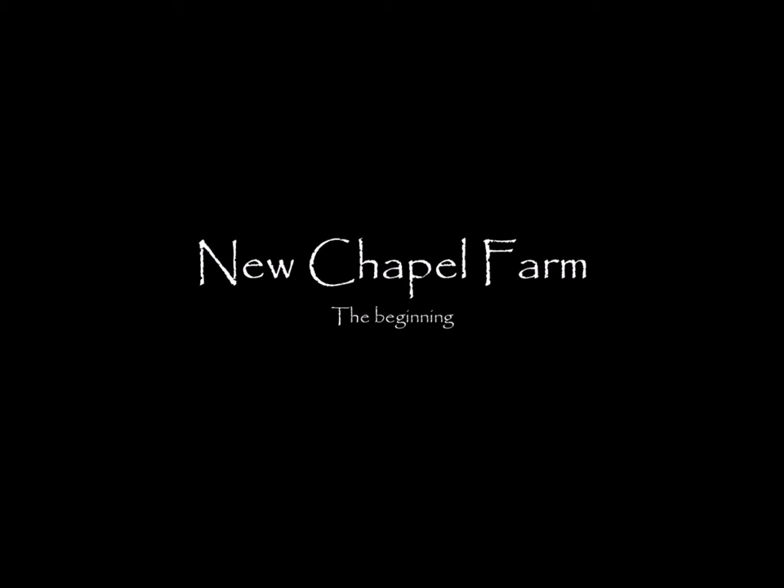We completed the purchase of Old Chapel Farm on the 9th of September 2016, and so began the creation of New Chapel Farm in partnership with our Father God. Lots of friends came up and prayed at the farm that following week, including some prayer of repentance for former sin that may have occurred there. This was part of the process of healing the land and consecrating it for God.